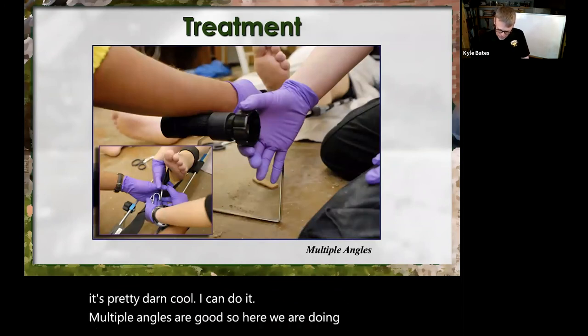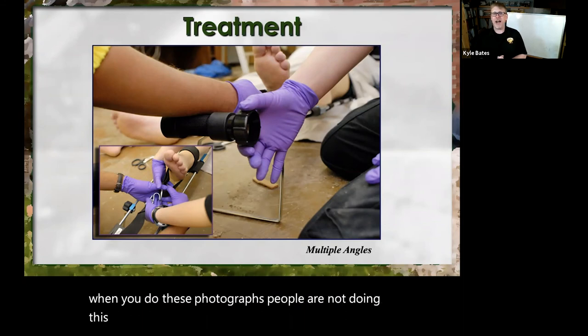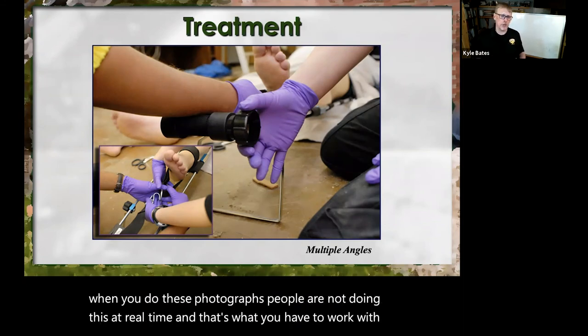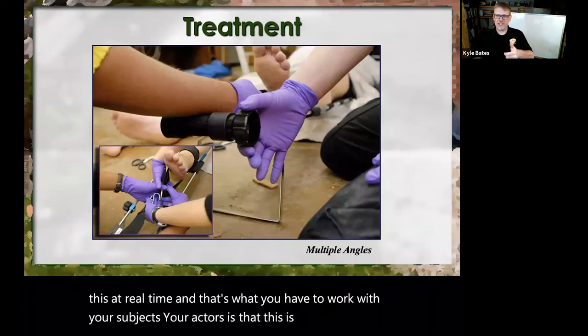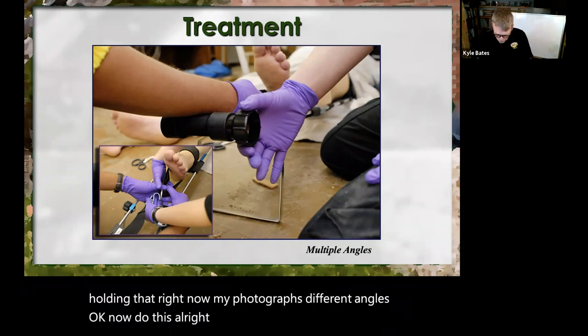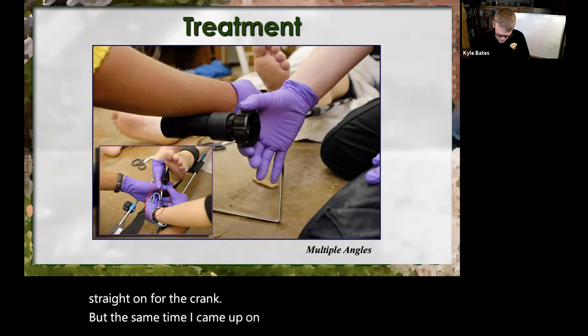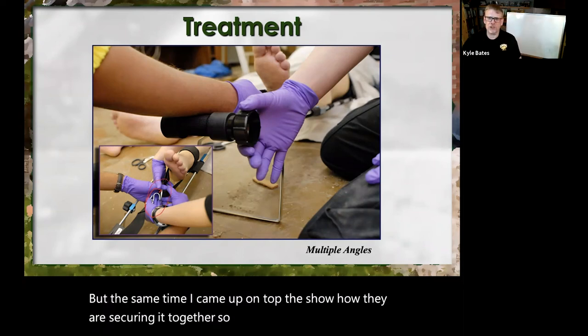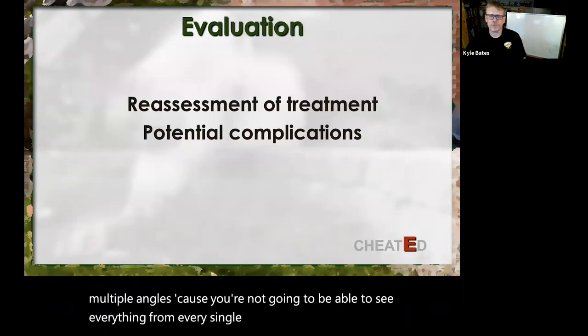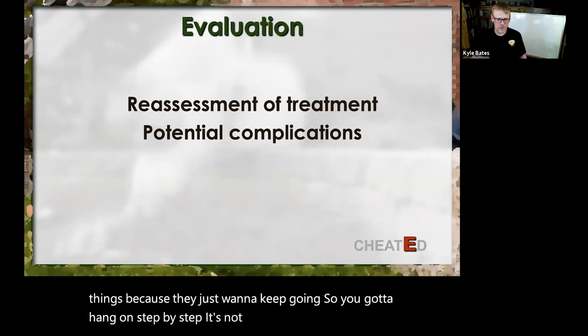Multiple angles are good — here we are doing a traction splint for a femur injury. When you step through these photographs, people are not doing this at real time — you have to work with your subjects, your actors: this is not real time. You're going to step and hold. Take your photographs from different angles. When we photographed this, we came up on top to show how they're securing it together. You want to photograph multiple angles because you're not going to see everything from every single angle. They just want to keep going, so you have to say: hang on, step by step. It's not a scenario, it's a visual case study we're creating.